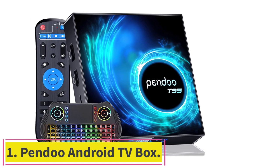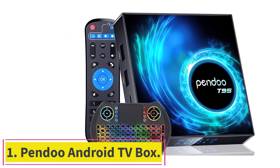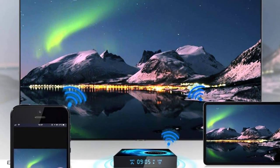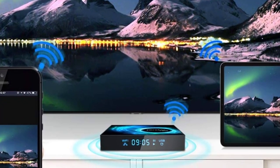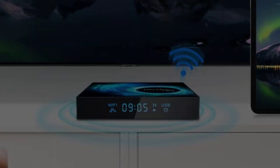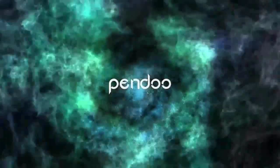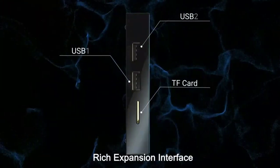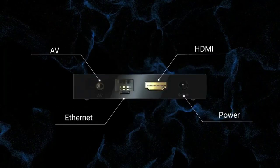Starting at number one: the Pendu Android TV Box. It comes with the latest Android 10.0 OS and an Allwinner H6 quad-core 64-bit Cortex A53 CPU, which raises the bar in performance and usability with a slick, lag-free interface and compatibility with the latest Android apps, delivering the best content and super smooth interface experience.